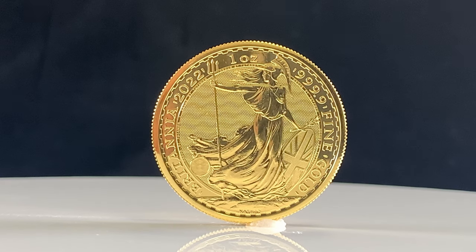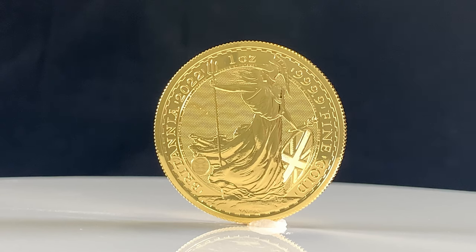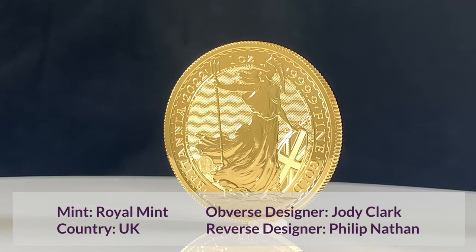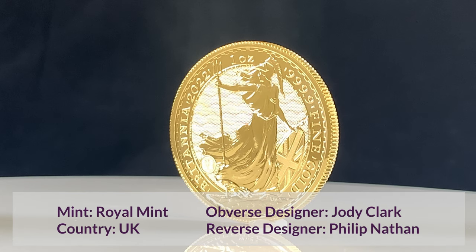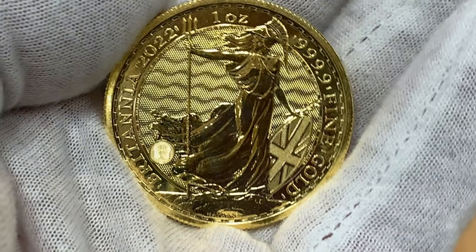As we mentioned in our previous video, the Britannia coin is one of the UK's most in-demand bullion products, so we're glad to finally see these up close. The reverse features Philip Nathan's iconic design of a standing lady Britannia holding a shield and trident. This image has been shown on most Britannias since they were first released in 1987.